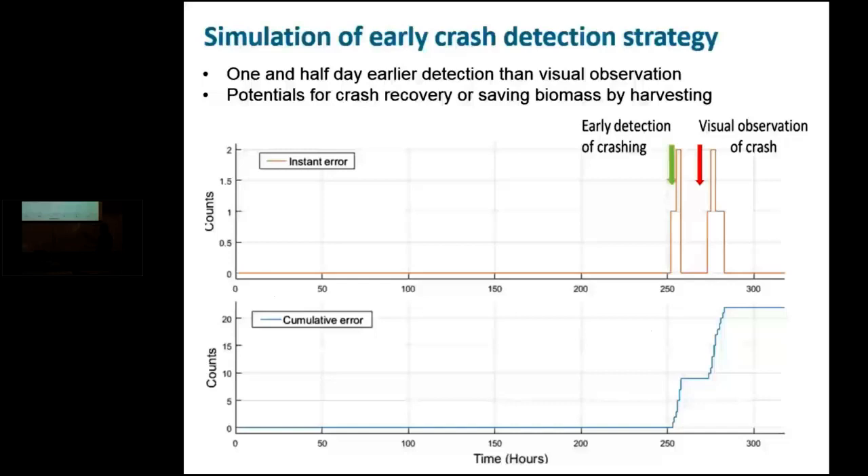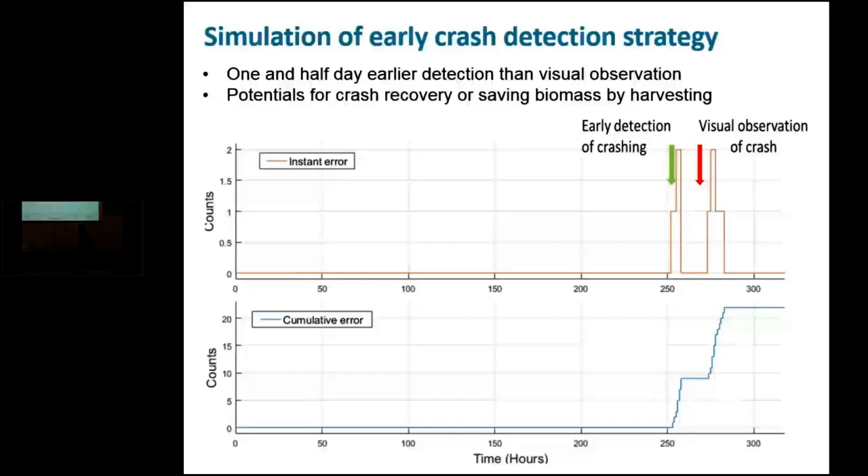Under normal growing conditions, if there is no flagging coming from the detector, the sensor unit, or the climate control strategy, we don't see any flags indicated. However, as the algae starts going through crashing, we see an increased number of flags and warnings provided to the operator. With this approach, we have demonstrated that detection a day or a day and a half earlier is a possibility. This was through simulation — now we are interested in implementing this experimentally in our test beds as well as at our collaborator stations.